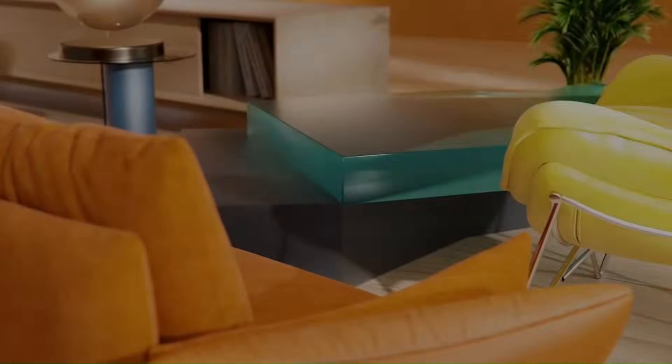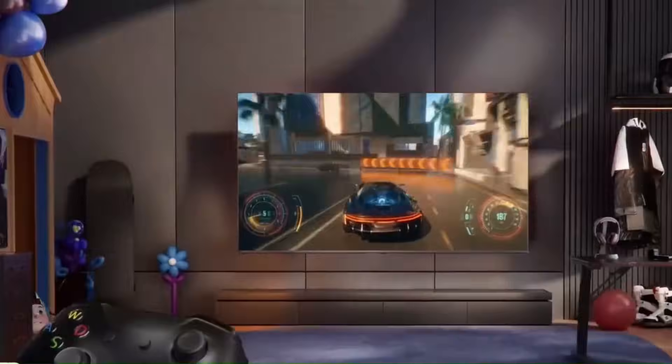Let's break down these 5 technologies that matter most before you buy a TV in 2026.